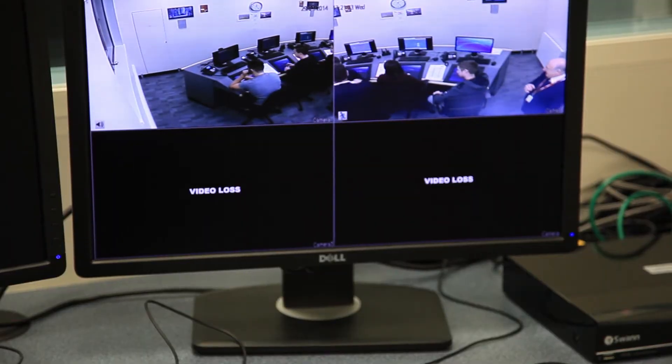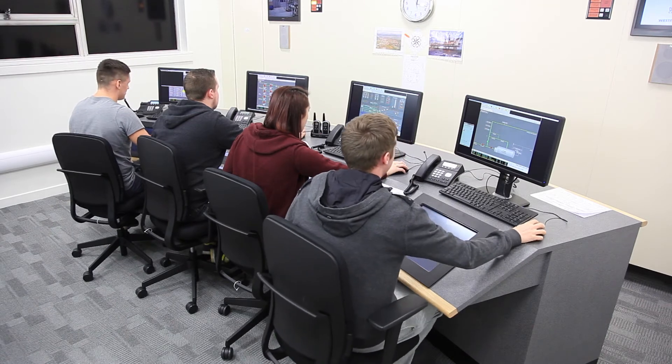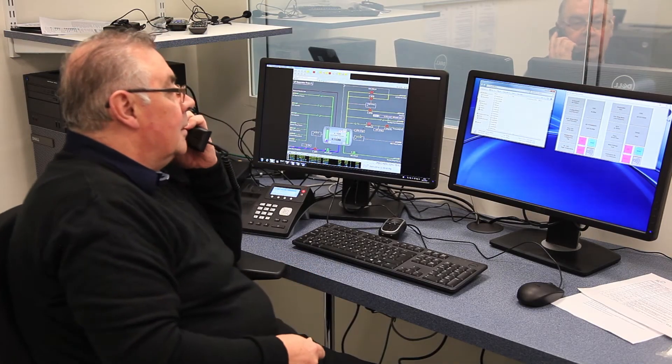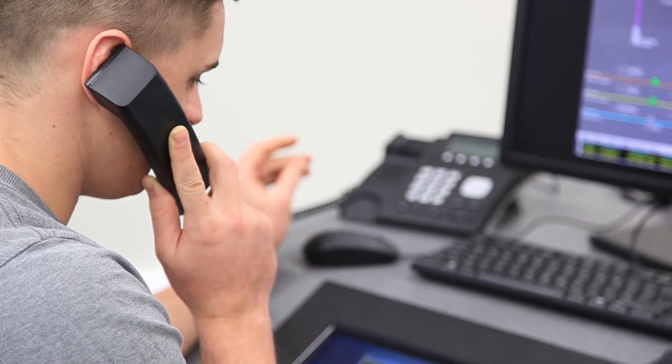Trainees can be monitored from a separate room and real-time feedback given. The instructor has an overview of the VCR through one-way glass. To reinforce communications procedures, the instructor can role-play as field operator, fire service, workshop or any other associated service using the radios and telephones.